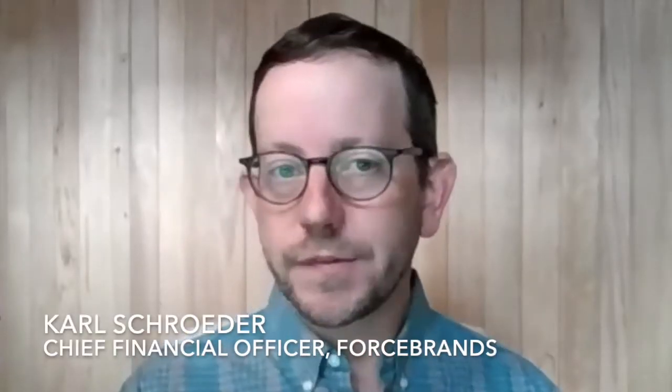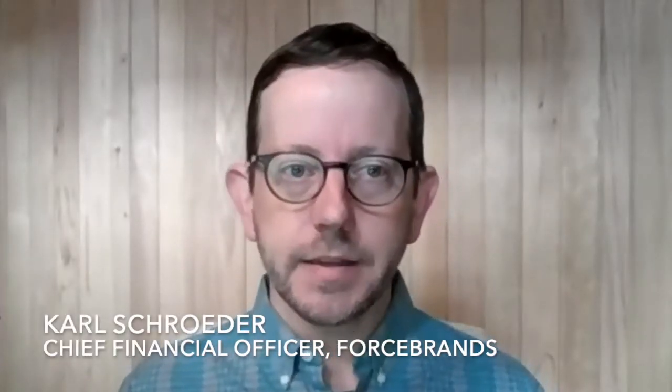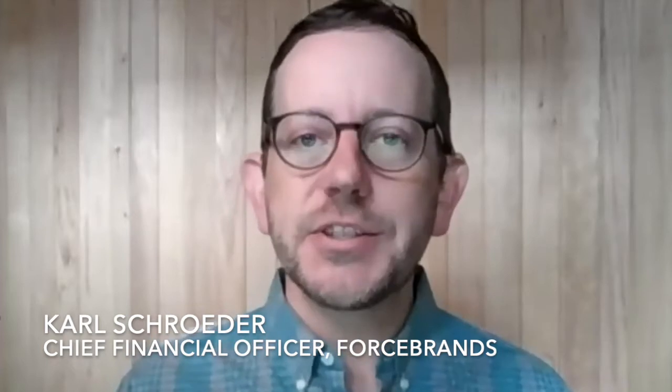Financial statements are obviously very important for every business, but they are by their nature backward-looking statements. How did we do last month? How did we do last quarter? They're not really actionable. So by the time the books are closed and the financials are released, the period is over. You're looking in the rearview mirror, which is no way to drive.